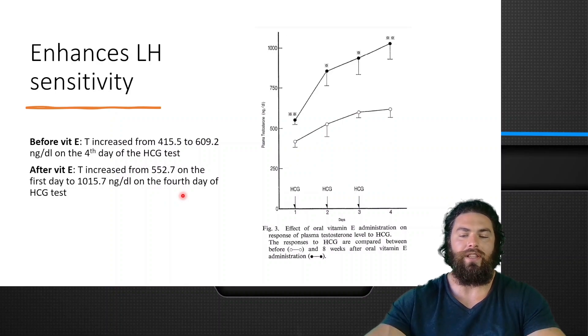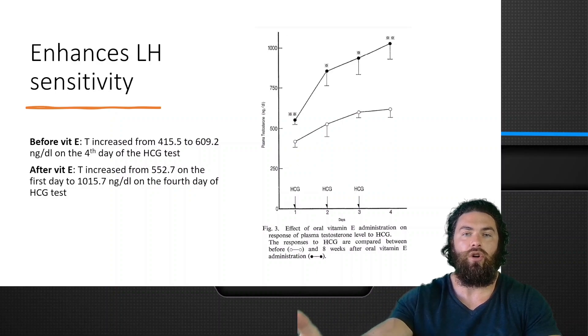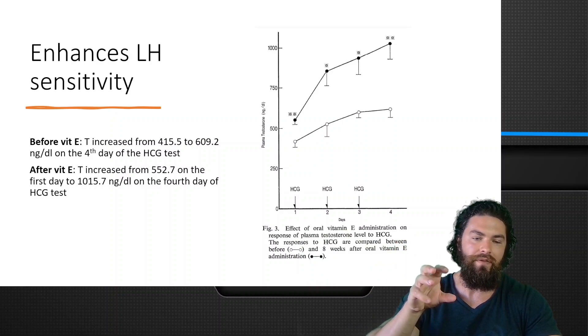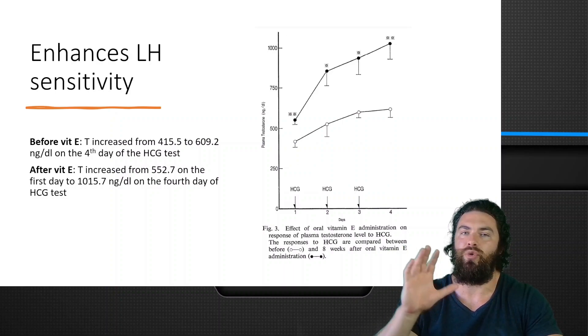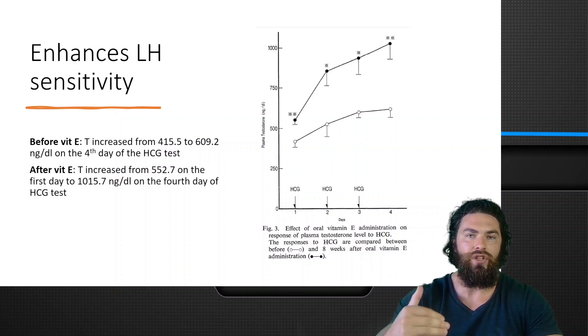This clearly shows that people who are deficient in vitamin E, or potentially other antioxidants like CoQ10, taurine, selenium, etc., will have reduced sensitivity to LH or HCG. And when you don't respond to it, there's clearly something missing — some form of nutritional deficiency that's reducing the sensitivity to LH or HCG.